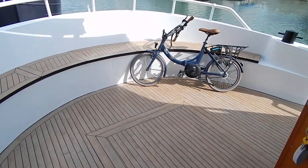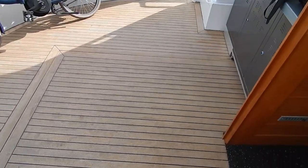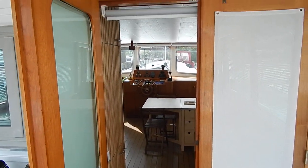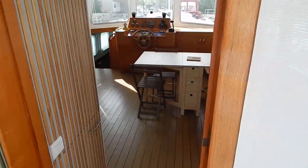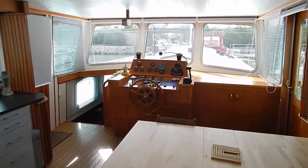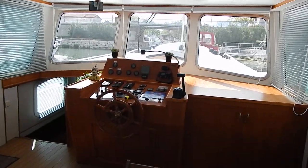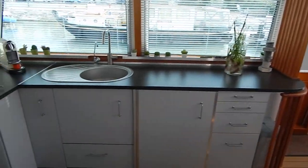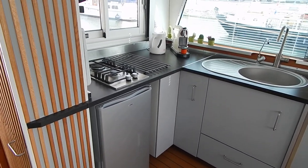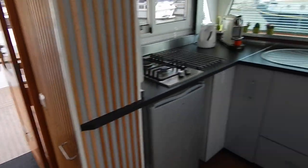Hi, I'm Graham from Boatshed Midi Canals and this is the aft deck we saw earlier on this 18 metre Euroships replica barge from 2004. Not only has the boat got beautiful lines on the outside, just look as we go through those double doors that lead straight out from this wheelhouse saloon with over 2 metres of headroom. Huge double glazed windows throughout and a great galley kitchen up here. Lots of worktops straight out onto the aft deck.